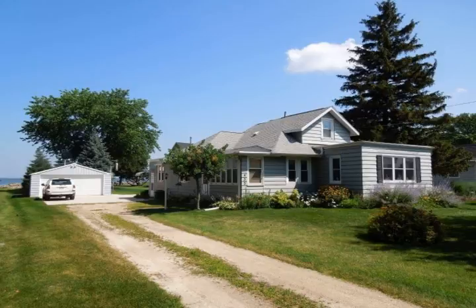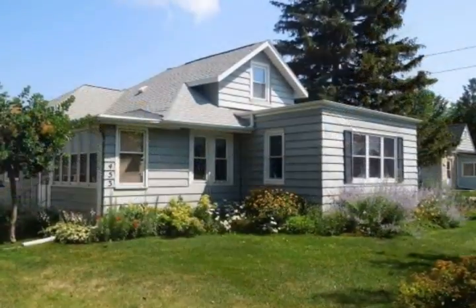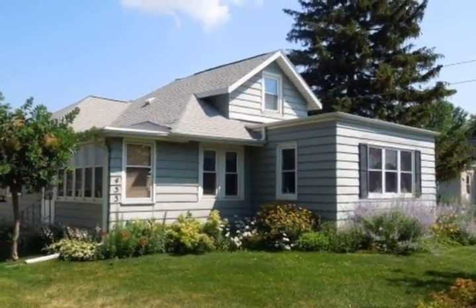Lakefront Lake Winnebago home. Enjoy this 2045 square foot three-bedroom two-bath home with an extra storage building. Features of the home include a large kitchen including appliances, main level living, family sunroom, and a master bedroom.